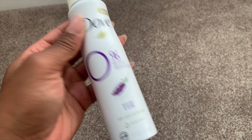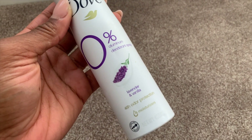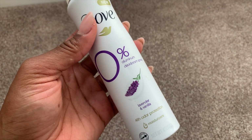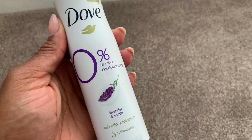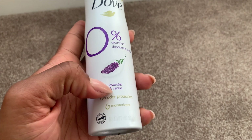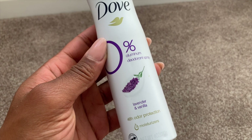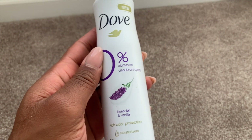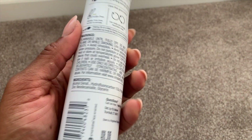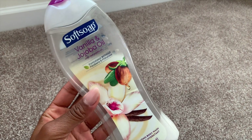I used up the Dove Zero Percent Aluminum deodorant spray in lavender and vanilla fragrance — and I absolutely could not stand this scent. I was in a hurry to use this up. It was all lavender, no vanilla; it smelled so musky and masculine. It was really harsh and it actually burned on my armpits, which was weird. I would not repurchase this one.